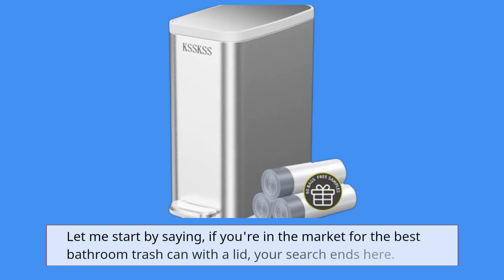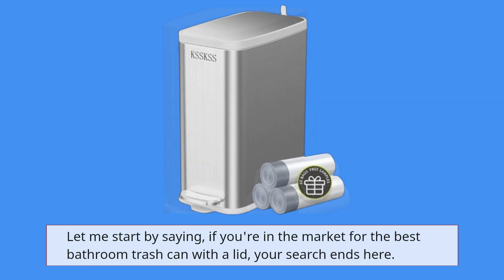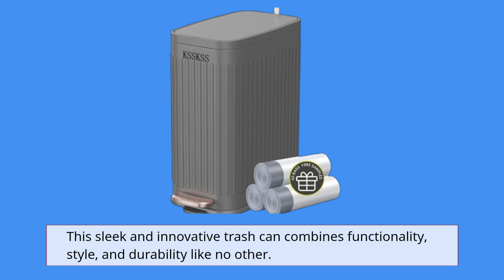Let me start by saying, if you're in the market for the best bathroom trash can with a lid, your search ends here. This sleek and innovative trash can combines functionality, style, and durability like no other.